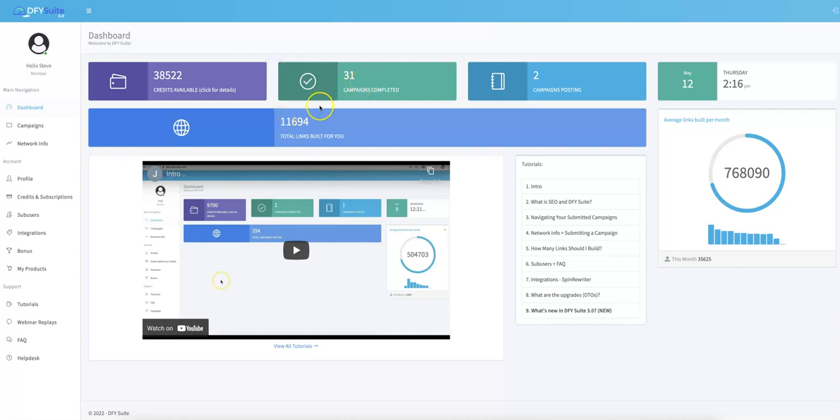Once you log in, this is the main dashboard. Right here you'll see that Done For You Suite has already built over 11,000 links for me. All I've had to do is submit the URLs and keywords that I want traffic for, and Done For You Suite takes it from there. Over on the right-hand side, you'll see that on average our platform builds over 700,000 links for our customers. So we are not a new platform by any means — this is our 4.0 grand opening, and we continue to make our platform better, easier, and faster.